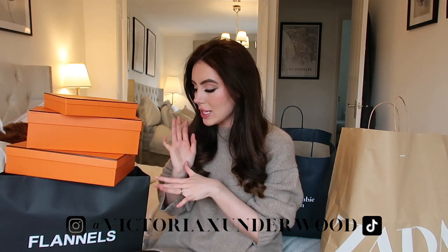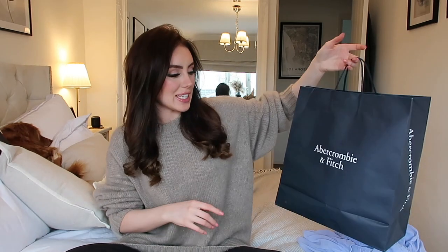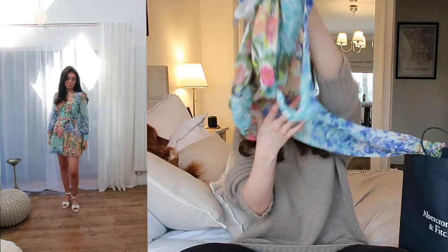Hey guys, so as you can see I've got a lot of stuff around me. I'm doing a little bit of a collective haul today. I haven't bought these things all in one go — it's been over the course of the past few weeks. I've got some really gorgeous bits from Zara, Abercrombie and Fitch, River Island, Hermes, and Flannels. I've got everything in the wrong bag so all of my Zara stuff is in this Abercrombie bag.